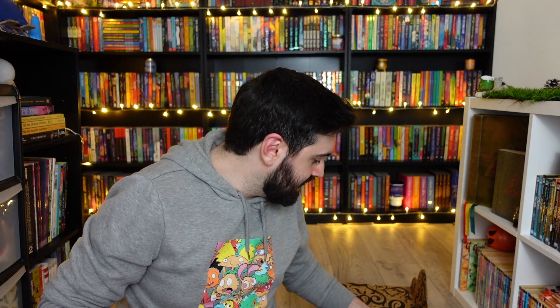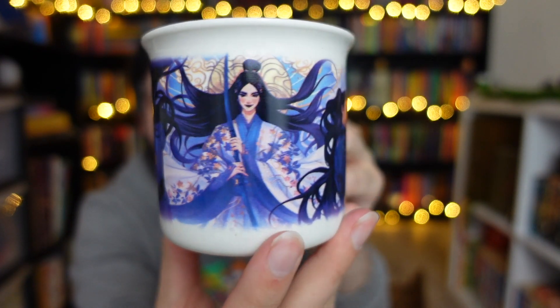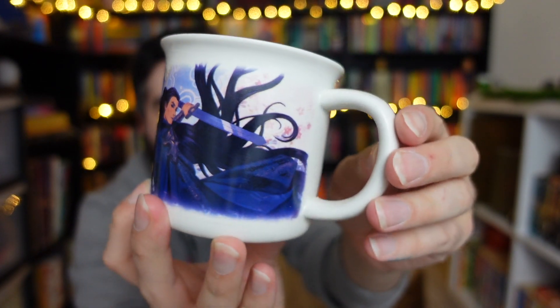The first item is a mug — a Celestial Kingdoms mug. Is this for Daughter of the Moon Goddess? It's dishwasher and microwave safe — perfect. I just found out today that my travel mug is not dishwasher friendly. This mug is very pretty. Yes, it is a Daughter of the Moon Goddess mug — I was right!